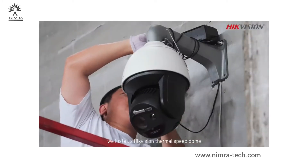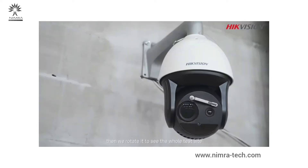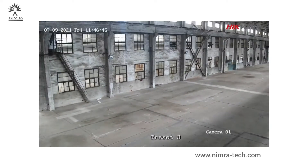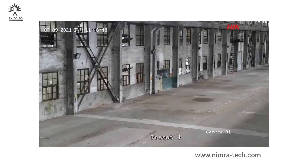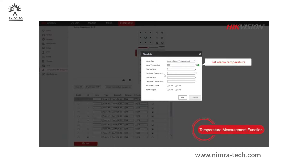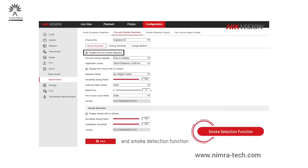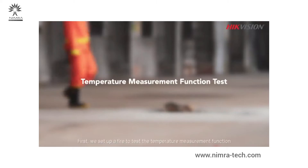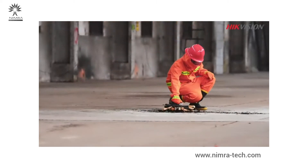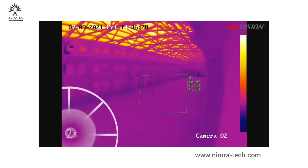First, we install a Hikvision thermal speed dome. It can rotate to cover the whole test site. We configure its temperature measurement function and smoke detection function. First, we set up a fire to test the temperature measurement function.